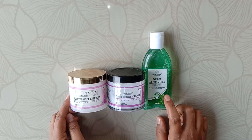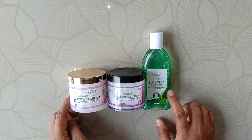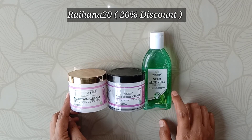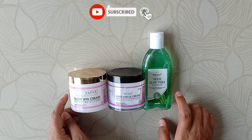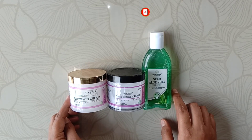I think you should try these products. I have a link in the description — you can purchase from there. And if you use my discount code, you will get a 20% discount. So please do order. That's it for today, we'll see you in the next video. Bye, take care, and thanks for watching.